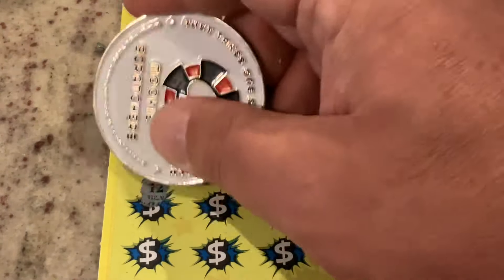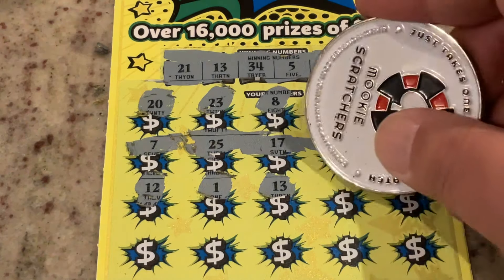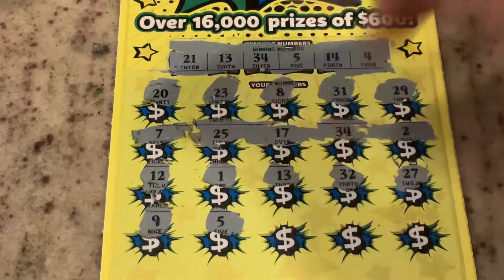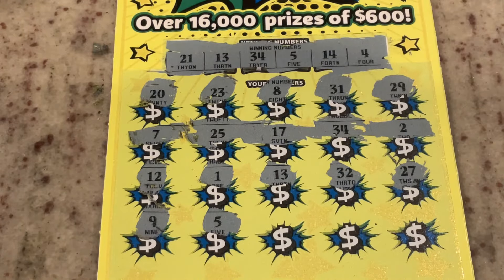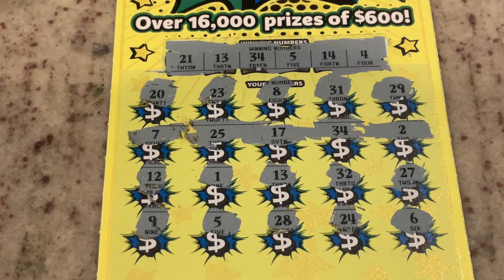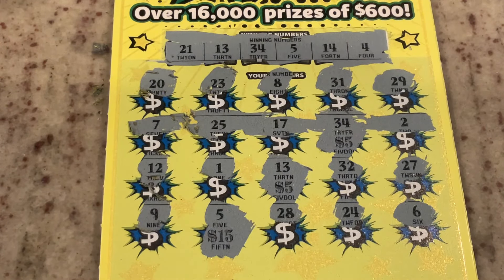Number two, number 12 — we've got 13. Number one. We got our second match. So we've matched 34 and 13. Let's see if we've got something else here. Number nine, number five — we got our third match. We've matched 34, 13, and five — just in a diagonal row there. 28, 24, wrong four, and number six. So we've got three matches. We got a $5 winner, $15 winner — a $25 win on that one.